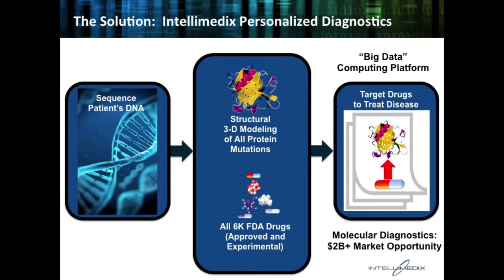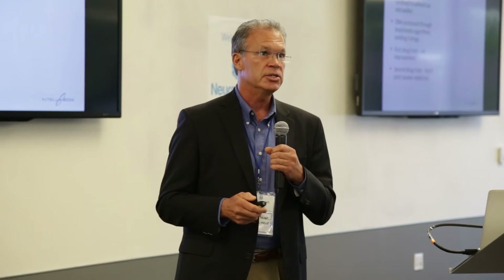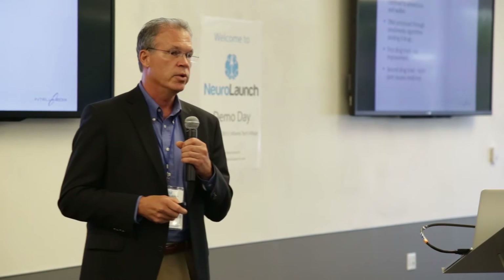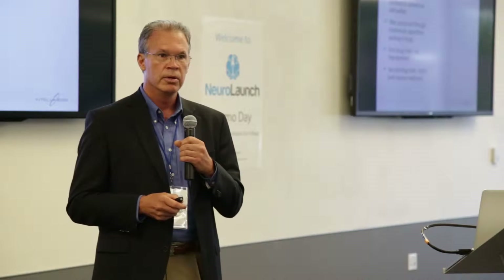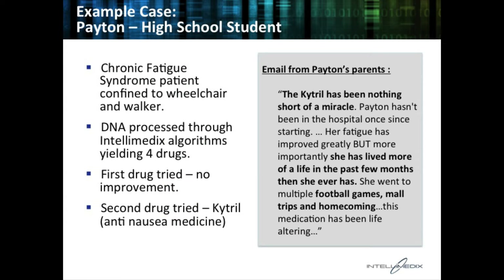Here's an example. We had a young lady named Peyton on the West Coast. Her doctor came to us having exhausted all conventional methods of treatment without getting anywhere. We took her DNA, ran it through our system, and came up with a list of four drugs to try. The first drug showed no change, no effect on the patient. The second drug we tried was Citrel — an anti-nausea medication that has absolutely nothing to do with chronic fatigue syndrome. But because of the algorithms, we were able to predict that it might be effective at solving her problems.